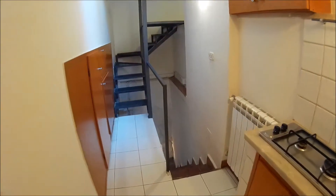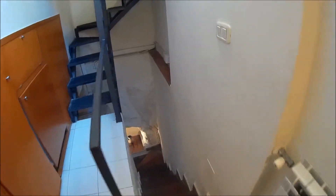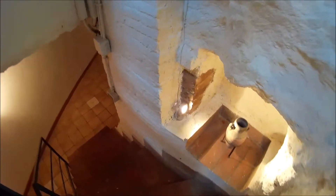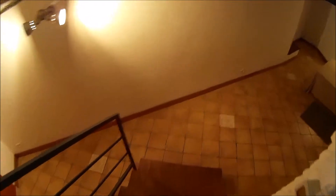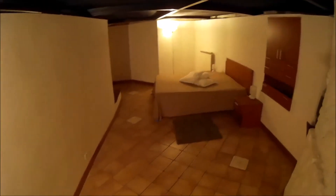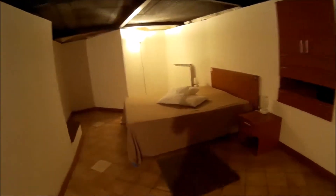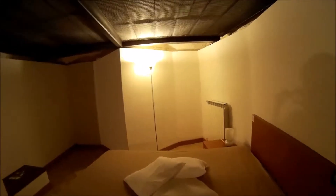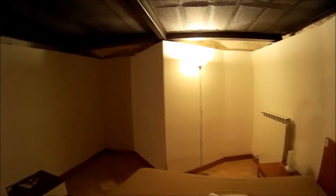We can go down to the bedroom. It's a very big bedroom with a double bed — a very big bed. You can see the heating system and there is a lot of space.